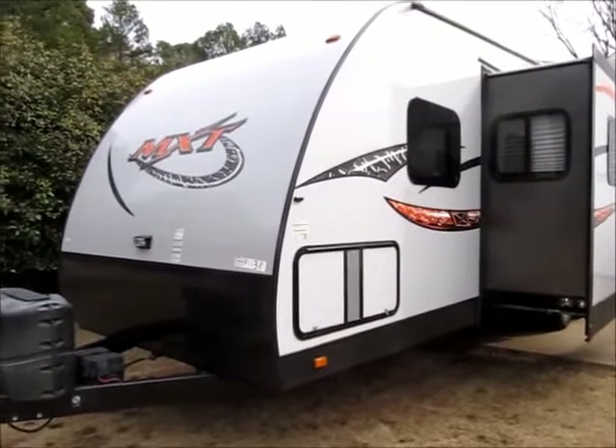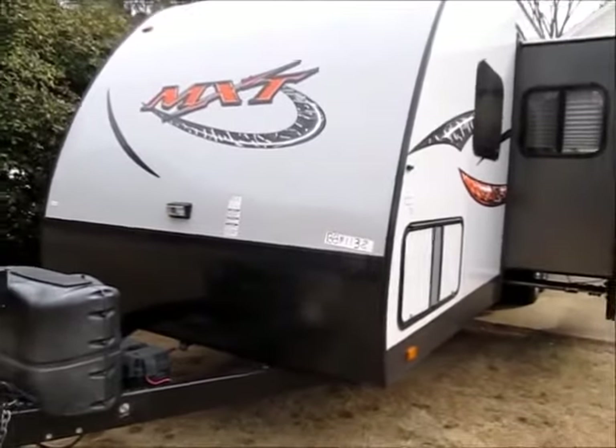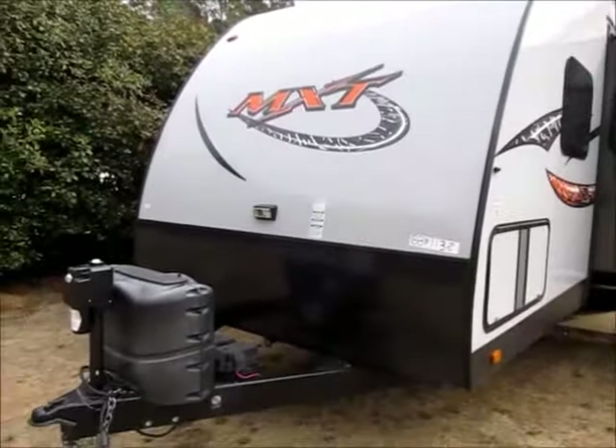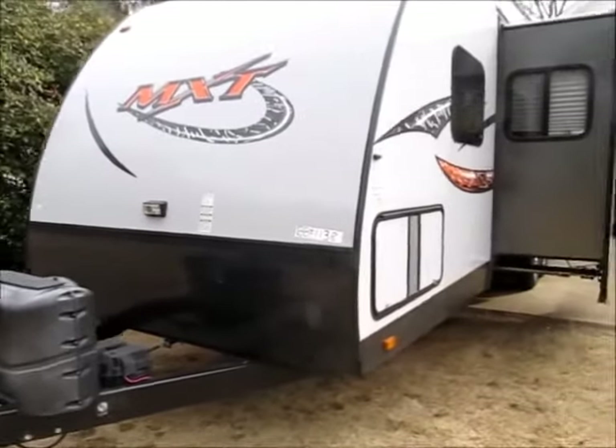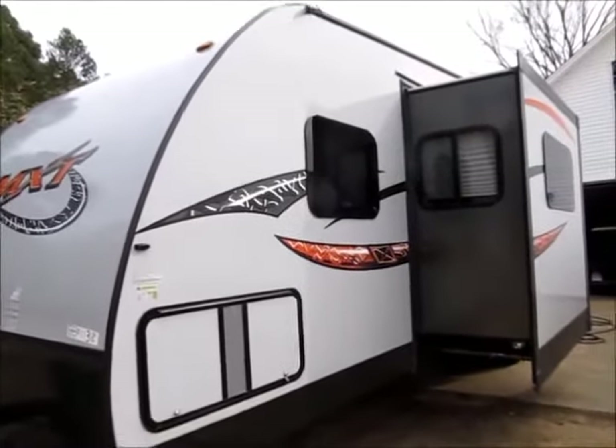This morning I'm shooting a video of a 2015 KZ-RV, it's an MXT 309. This is a toy hauler. It has a power tongue jack on the front. This is all aluminum framing and it has fiberglass sides.